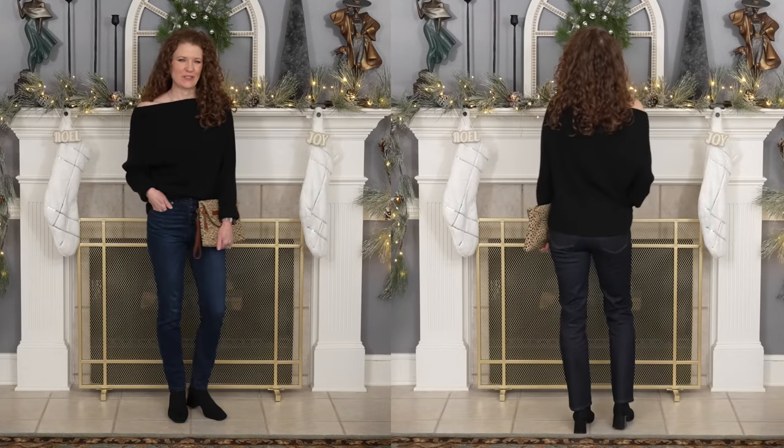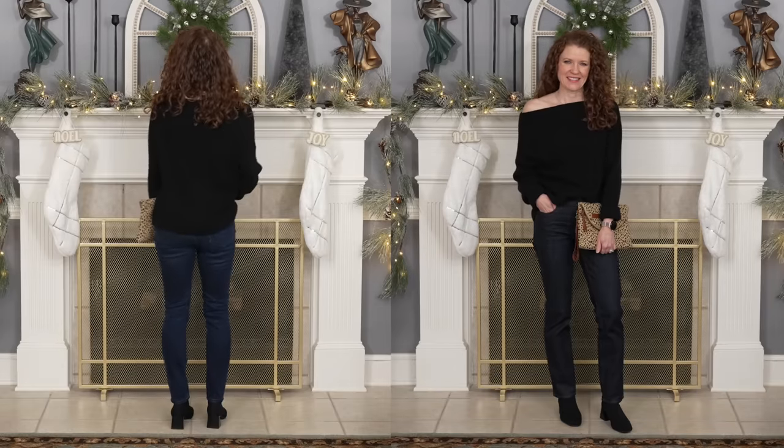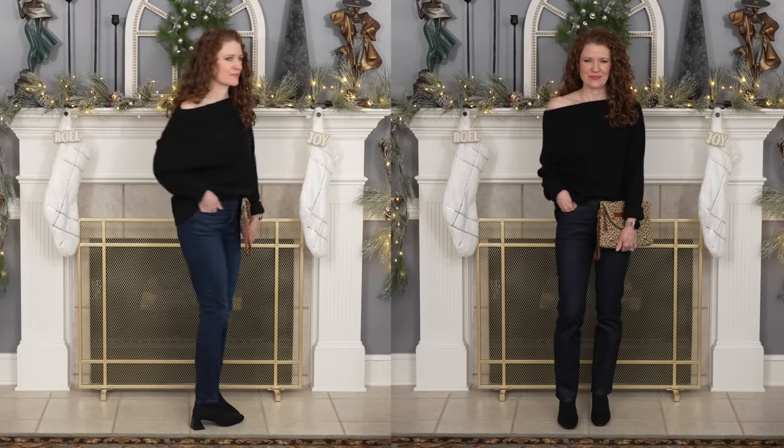I also wanted to show these same outfits with the sock booties, because a sock booty is so good with all of your looser leg jeans. They look okay with the skinny jeans — I just put the leg of the skinny jean over the shaft of the ankle boot — but I really love the straight leg because it just drapes nicely over it, doesn't make any contact, they move freely, and I think it's just a perfect match.